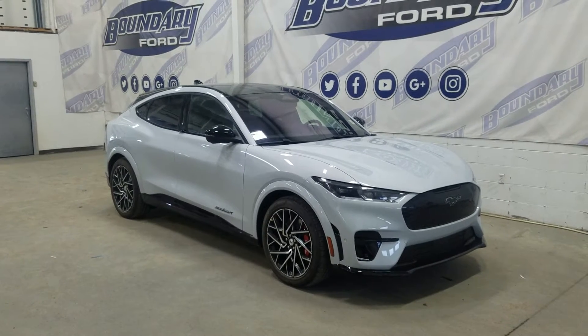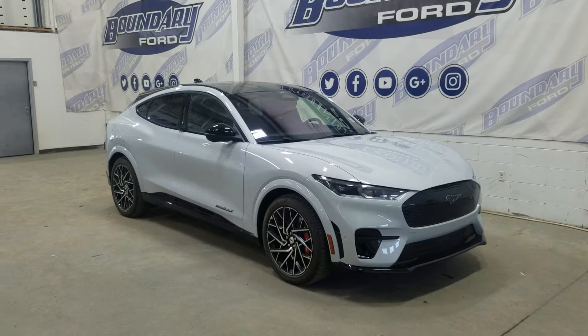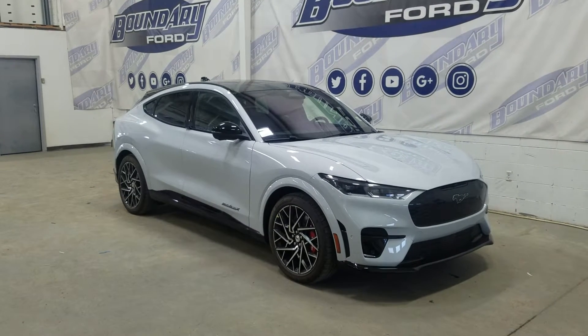The exterior color is space white and under the hood is a 91kW usable extended battery paired to a single speed automatic transmission.